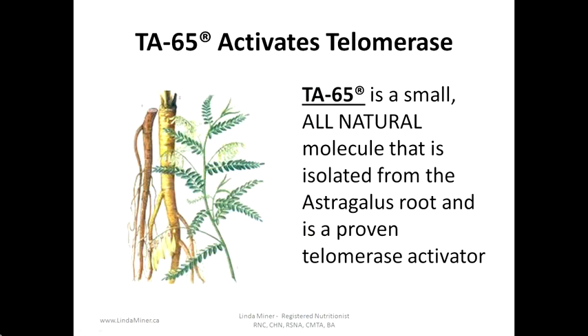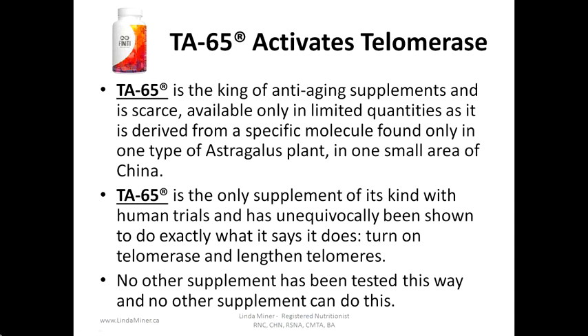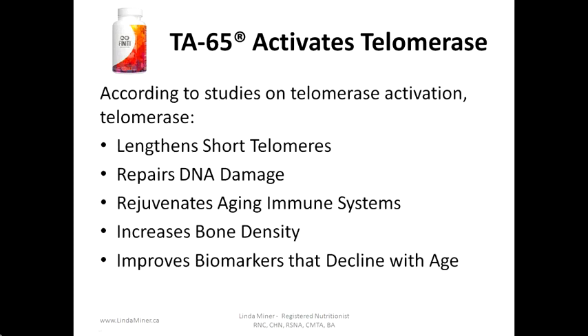TA65 activates telomerase. TA65 is a small all-natural molecule isolated from the astragalus root and is a proven telomerase activator. Genesse Global's Finiti product contains TA65 along with other antioxidants. It is the king of anti-aging supplements and is scarce, available only in limited quantities as it is derived from a specific molecule found only in one type of astragalus plant in one small area of China. TA65 is the only supplement of its kind with human trials and has unequivocally been shown to turn on telomerase and lengthen telomeres — no other supplement has been tested in this way and no other supplement can do it.